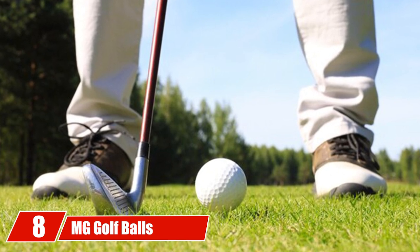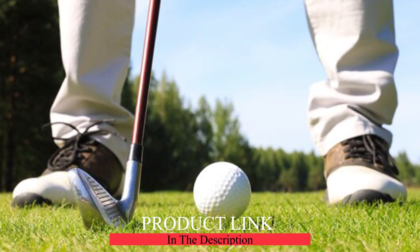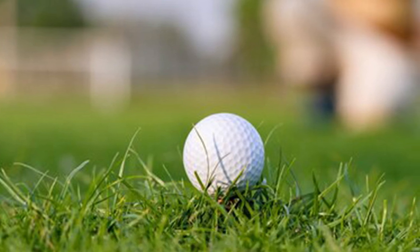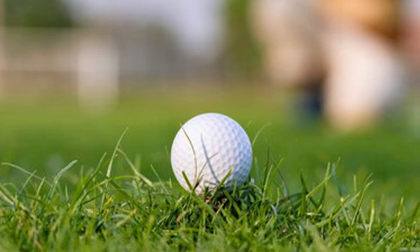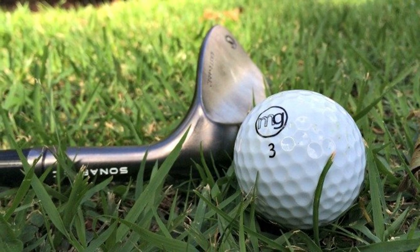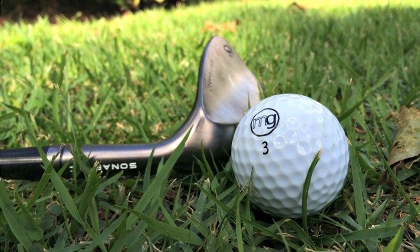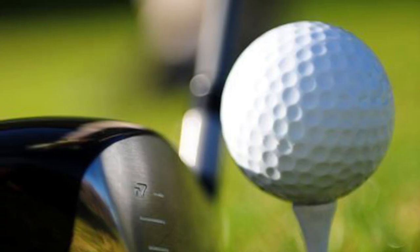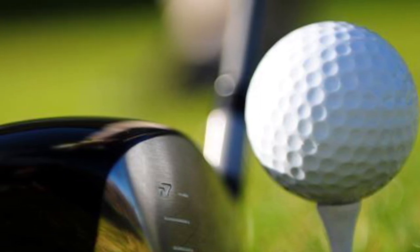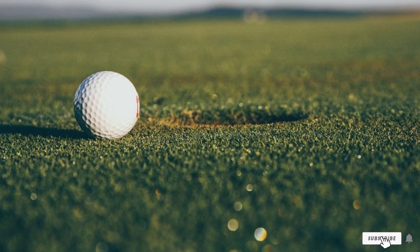At number eight we have the MG Golf Senior golf ball. MG isn't as well known as Titleist, Bridgestone, or Callaway, but this company makes a fantastic golf ball designed specifically for seniors. The company claims it is the longest ball for golfers who drive less than 250 yards. Note that this ball is not approved by the USGA, so it can't be used in official tournaments. Many senior golfers swear this ball travels much further than any other brand, with some saying it goes up to 10% longer off the tee, though some find it lacks soft feel and greenside spin.